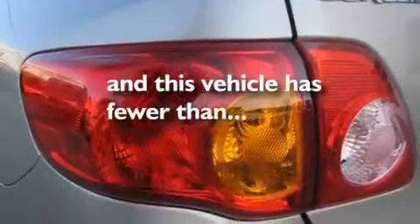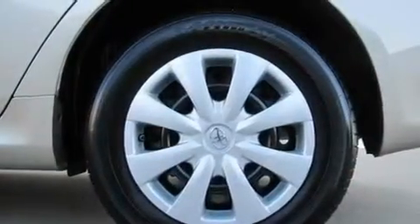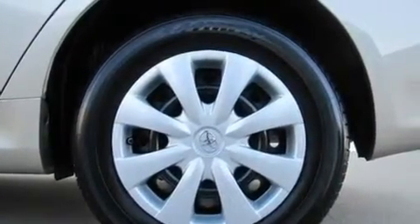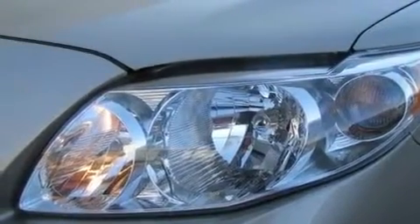This vehicle has fewer than 9,000 miles on the odometer. With an EPA estimated rating of 35 miles per gallon on the highway, this vehicle does not compromise its fuel efficiency for size, comfort, or fun.